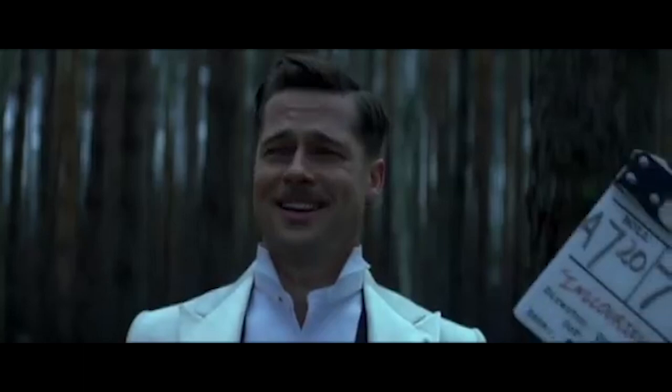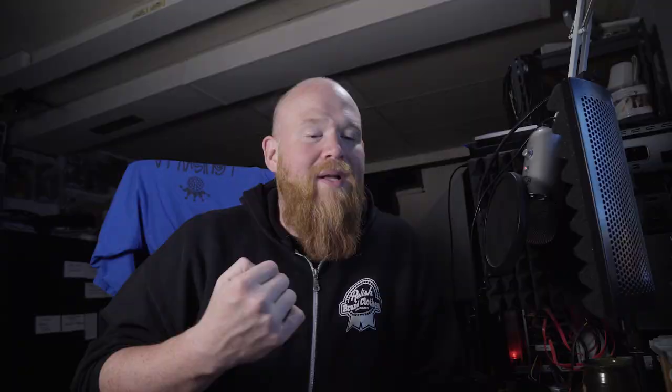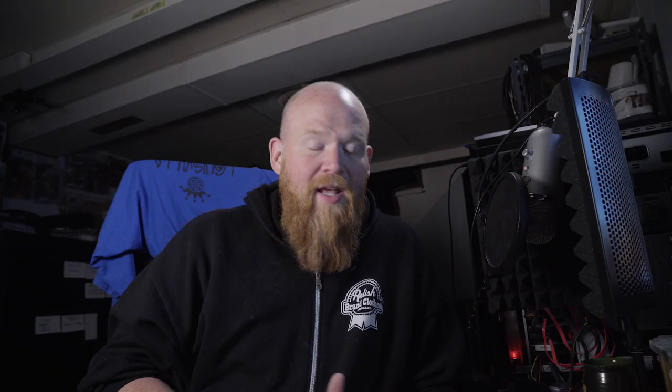The clapper — I guarantee you've seen one. It's that thing they clap on set. It's designed to tell you what scene, what shot, and what take each shot is. It also syncs up sound: by hitting that clap at exactly the right time, you can sync it with the audio — because when you shoot on film, there is no sound on the film itself, so you have to sync the audio and the film in post-production.